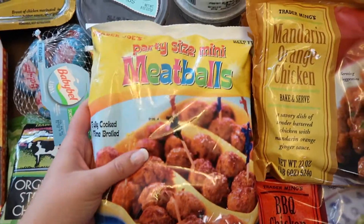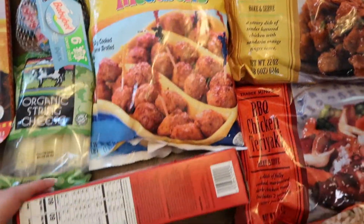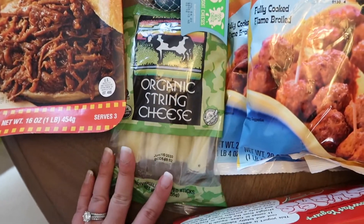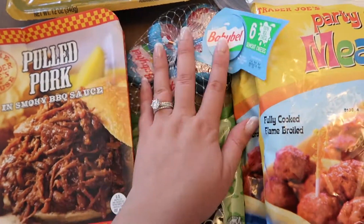Next up I got these meatballs. Riley loves having these for lunch so I grabbed two of them. Then I also got these yogurt sticks which the kids just love. Some string cheese for the kids as well as these baby bell cheeses — Riley loves these.